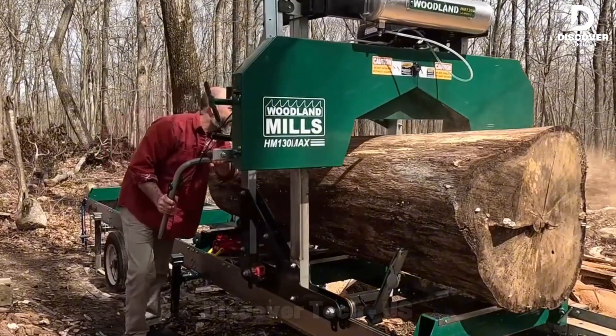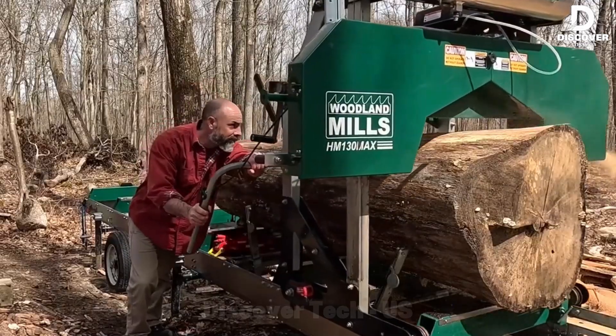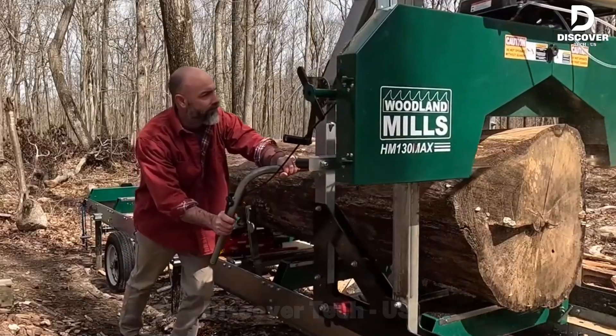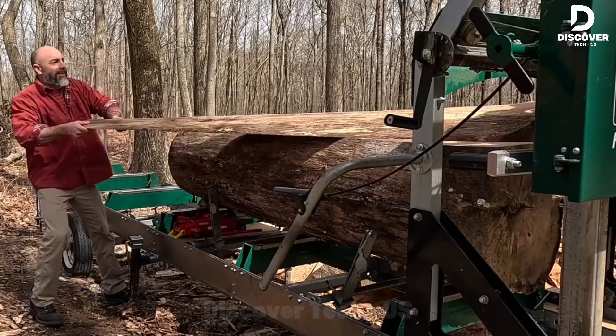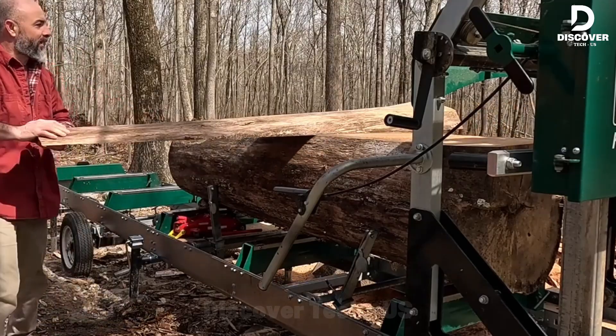Whoa, that's some serious machinery right there. Love how effortlessly it chewed through that oak, even on that tough end cut. So what's the plan? Grand stair treads, or a floor that'll have your neighbors jealous? Either way, glad the wood's in such good shape after all this time. This wood won't go to waste.